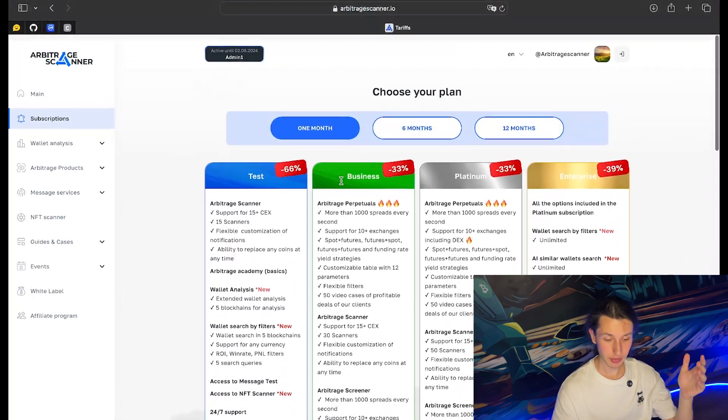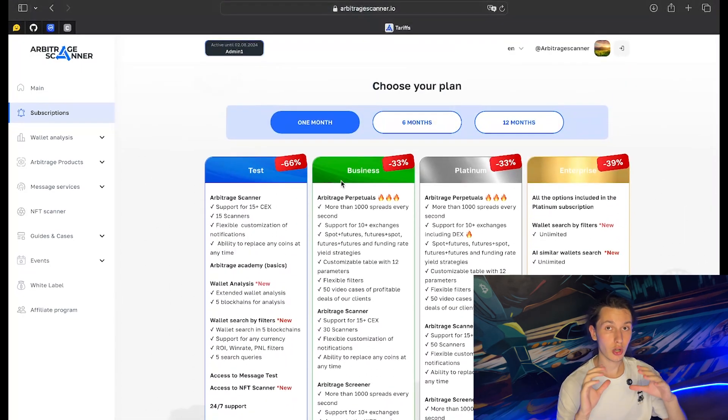We also have Business, Platinum, and Enterprise plans. They all vary in terms of which products you receive. For example, in the Business package you get not only the scanner but also the screener, arbitrage perpetuals, and much more. On Platinum, you unlock DEXs.